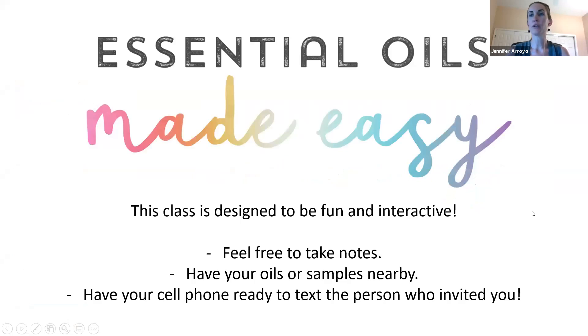This is Essential Oils Made Easy. We're going to go through some of the basics of essential oils, and this class is meant to be fun and interactive. I know you're watching a recording, so it might be a little less interactive, but you can still talk to your screen. Just enjoy the class, have fun, feel free to take notes, have your oils nearby, or if you got some samples from your wellness advocate, have those samples nearby because we're going to experience those together. Also have your cell phone ready, because I want you to be able to text the person that invited you to watch this class.